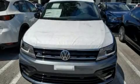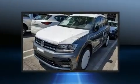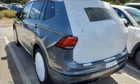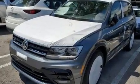Get excited about the 2020 Volkswagen Tiguan. Smooth gear shifts are achieved thanks to the efficient four-cylinder engine, and for added security, dynamic stability control supplements the drivetrain. Turbocharger technology provides forced air induction, enhancing performance while preserving fuel economy.